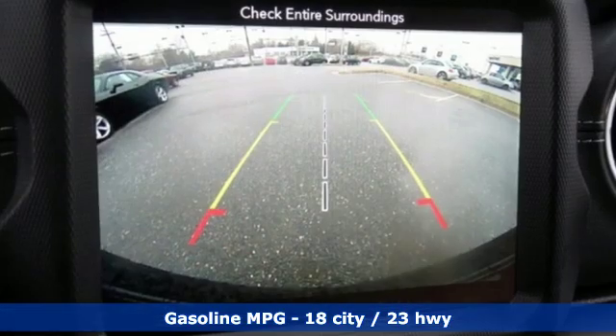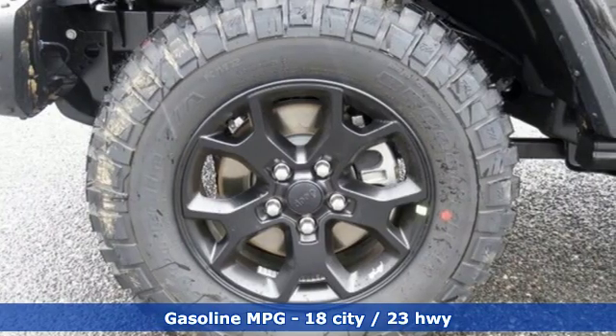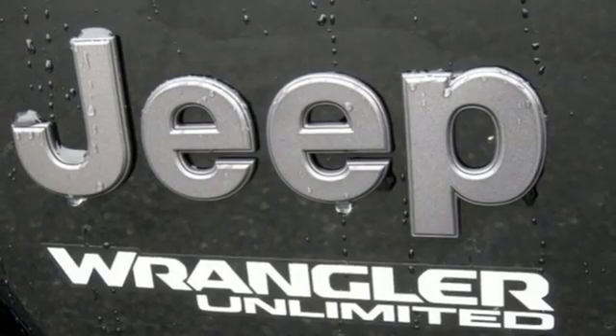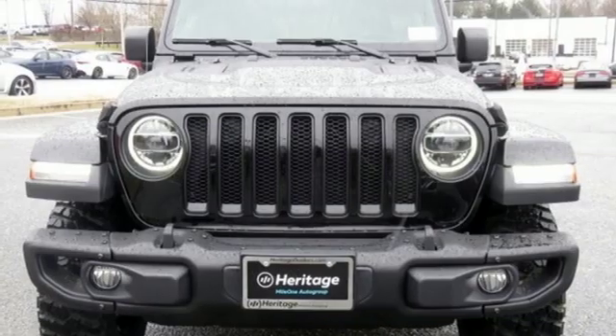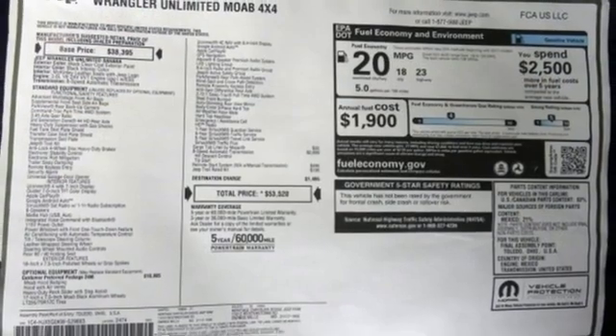Features include streaming audio, doors and push-button start proximity key, dual-zone climate control, configurable instrument gauges, Wi-Fi hotspot, voice-activated climate controls, V6 engine, Targa sunroof, HD suspension, and power heated mirrors.